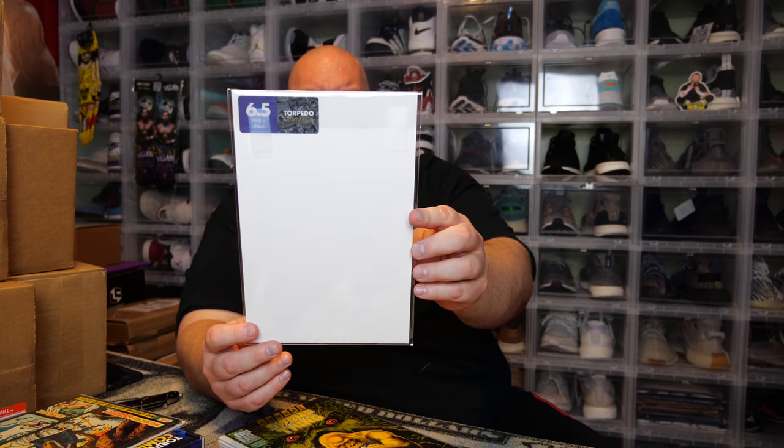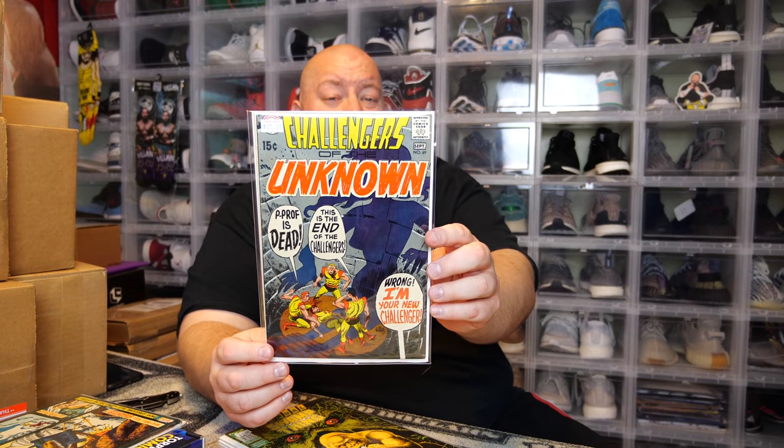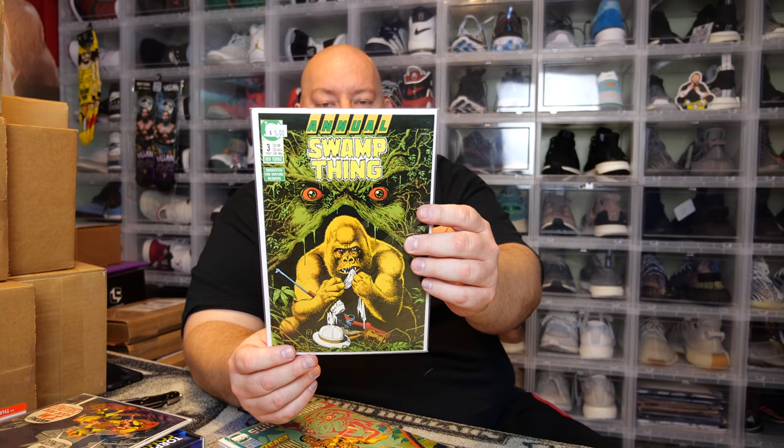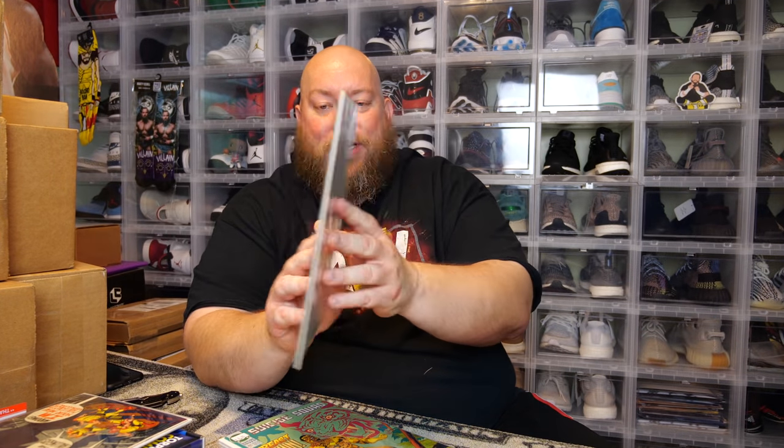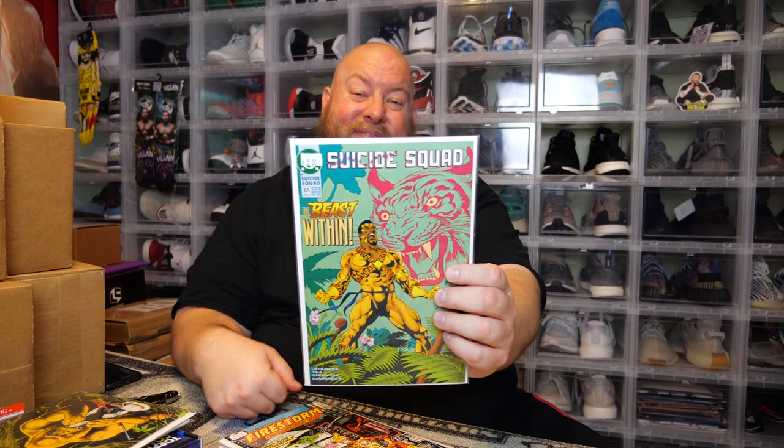Next one, they're saying it's worth $15 — Challengers of the Unknown. The back says it's a 6.5 fine plus. They're saying it's worth $15, but honestly this one is lucky to probably be a $5 comic book in this condition. Next, we have an annual Swamp Thing — they have five bucks on it, but in actuality this will probably be in the dollar bins at most comic book shops. Next one, they have a Suicide Squad — saying eight bucks on it. Probably not.